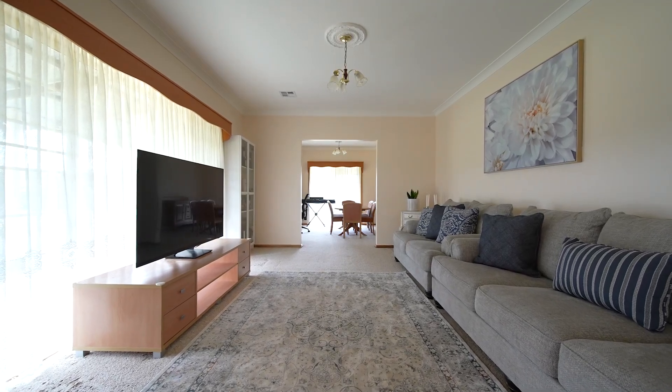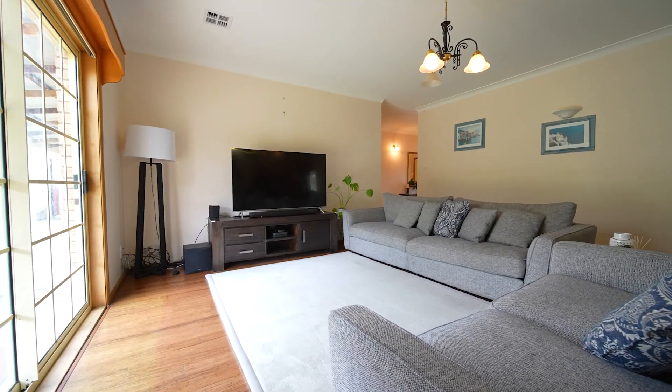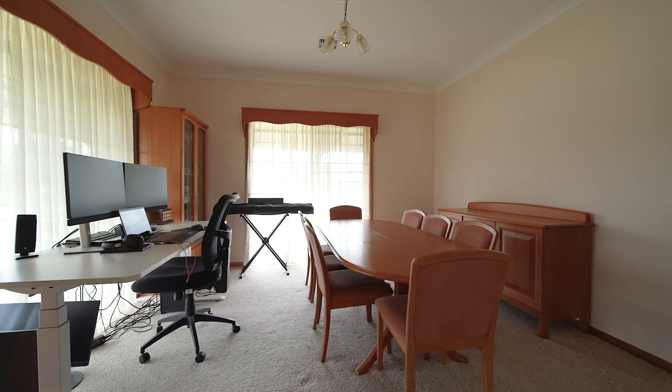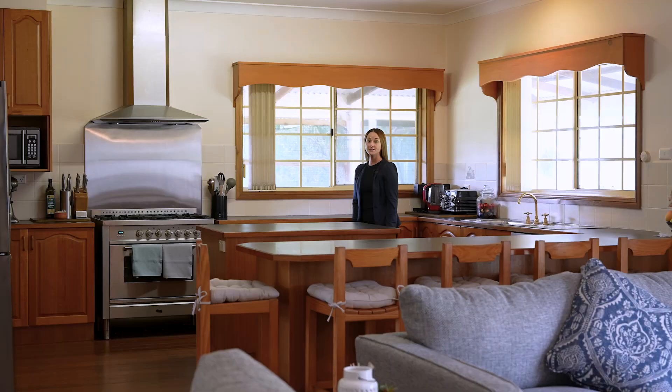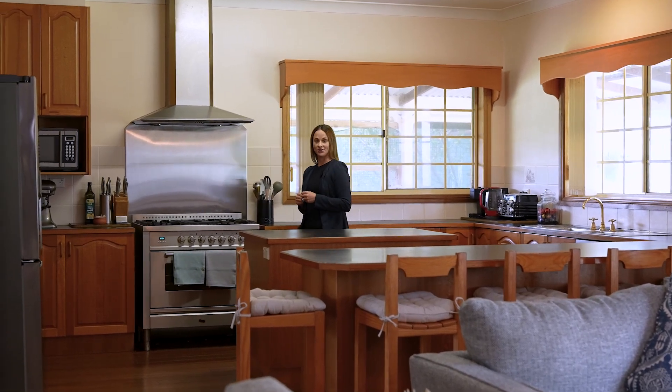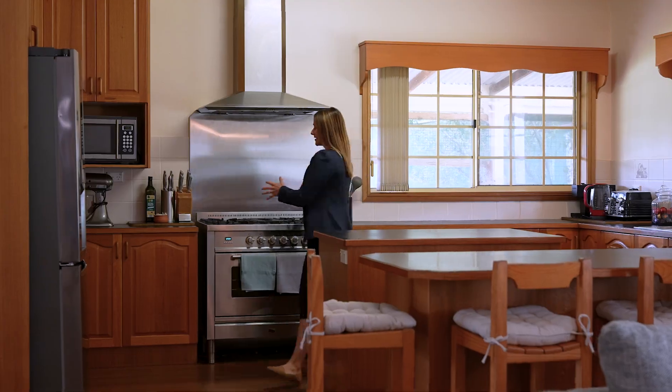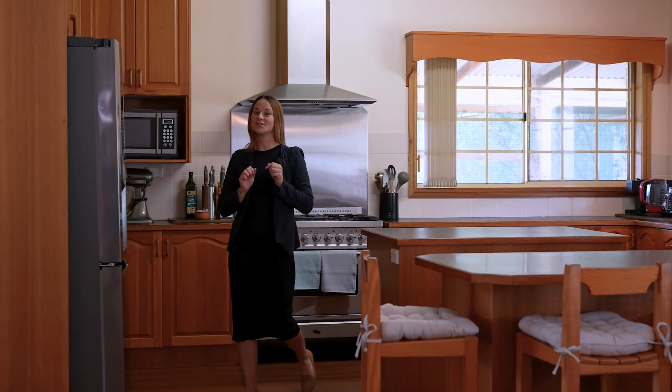The home offers two generous living areas with reverse cycle heating and cooling, ensuring optimum comfort throughout the home. With this well-equipped Tasmanian oak style kitchen you'll find you have plenty of prep space, loads of storage, and a large gas cooktop. This is surely going to become the heart of your new home.